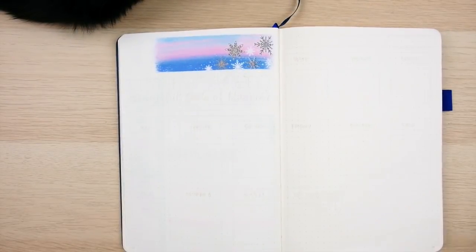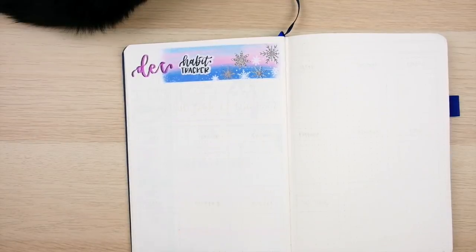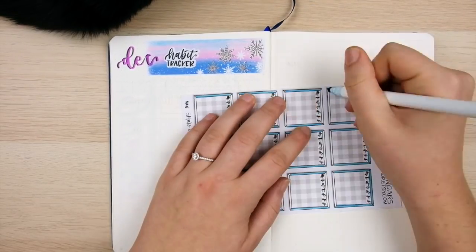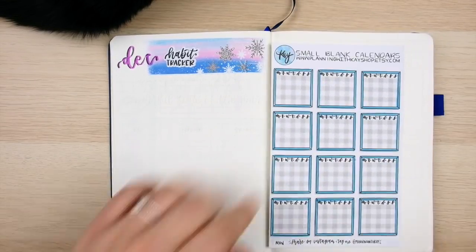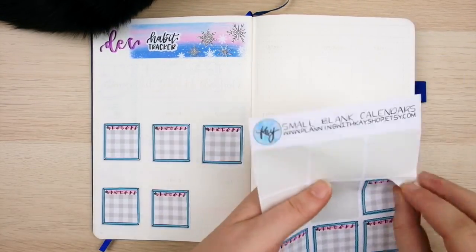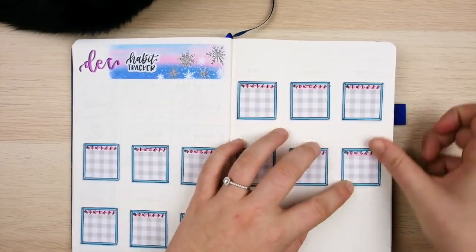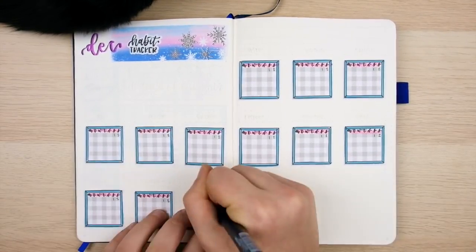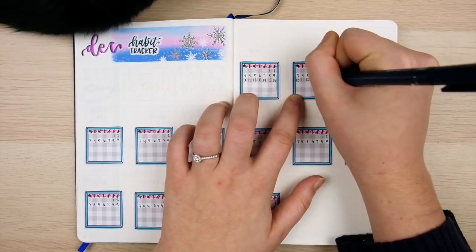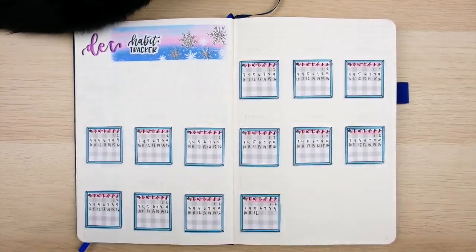My next spread is my December habit tracker. I've been mixing things up since I was getting a bit bored doing similar spreads all year. This month I'm trying a new format with small individual calendars — one blank calendar sticker per habit. I used to do this last year when I only tracked three or four habits, but it's been about a year, so I wanted to try it now that I have more than ten habits. I won't lie, one reason I haven't done this all year is how long it takes to fill in all the dates for each calendar.